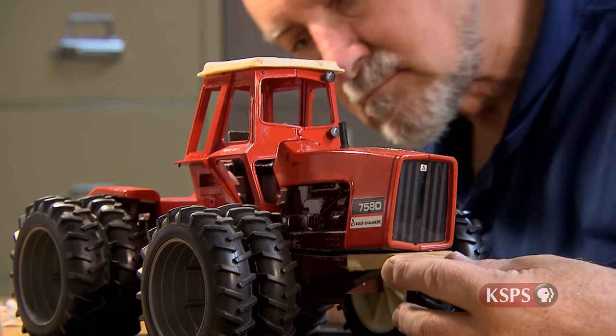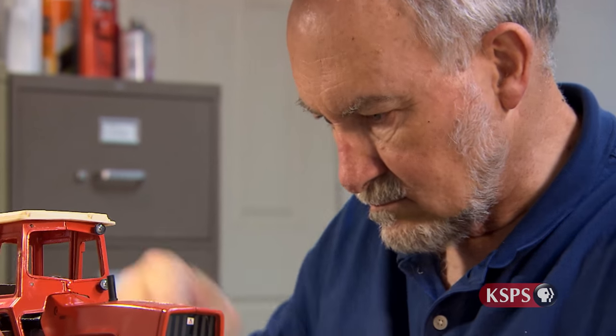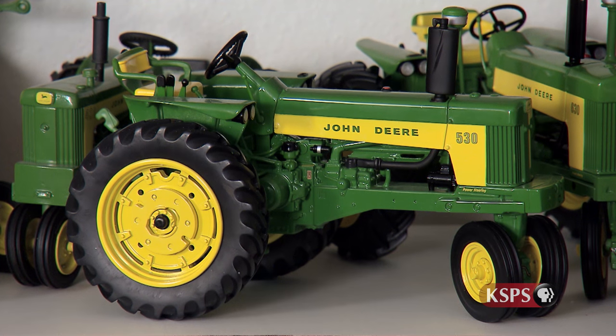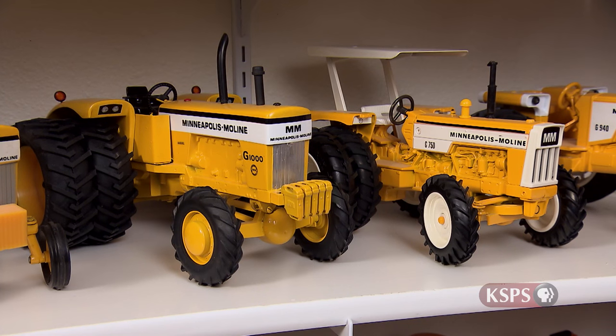Along with the tale of the farm tractor, Jim's die-cast display yields vibrant memories from his childhood. As a farm boy, I became very aware early on that farmers were very color conscious. My father farmed with Allis-Chalmers orange, but the neighbor farmed with John Deere — all his equipment was green. And another neighbor farmed with International Harvester and all his tractors were red. It was part of the rivalry.